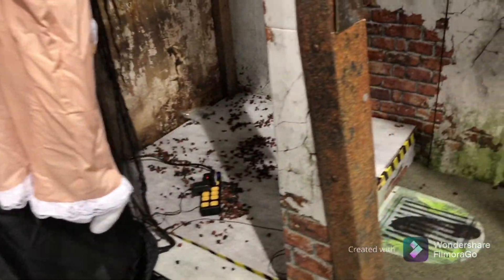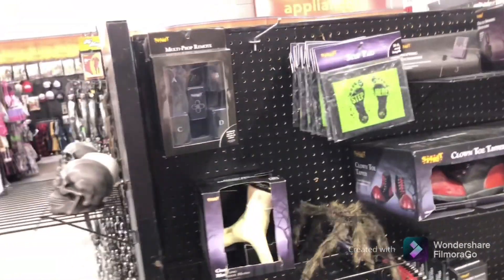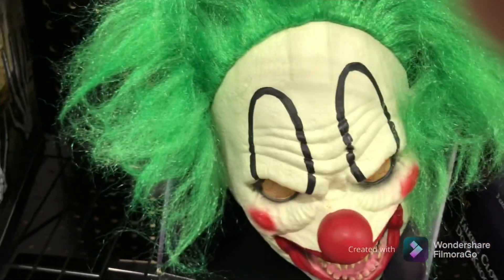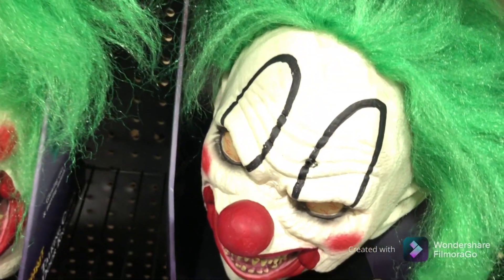Oh, Wacky's gone — they don't have Wacky anymore. And then they've got all this stuff here like last time.